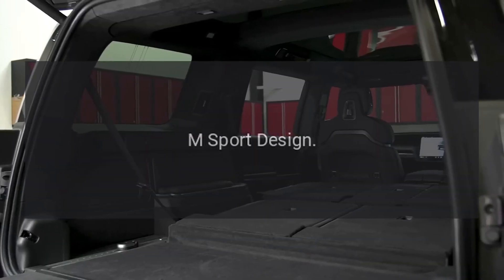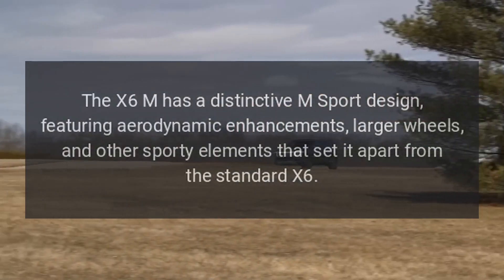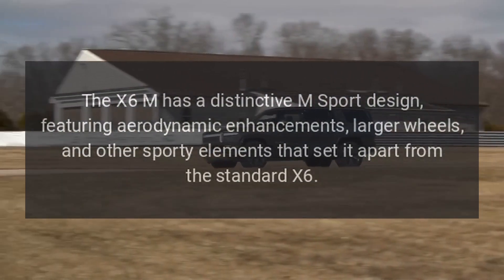The X6M has a distinctive M Sport design, featuring aerodynamic enhancements, larger wheels, and other sporty elements that set it apart from the standard X6.